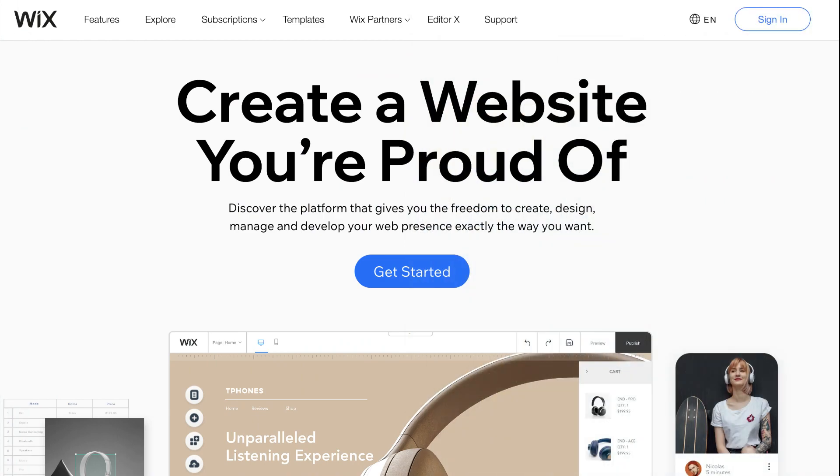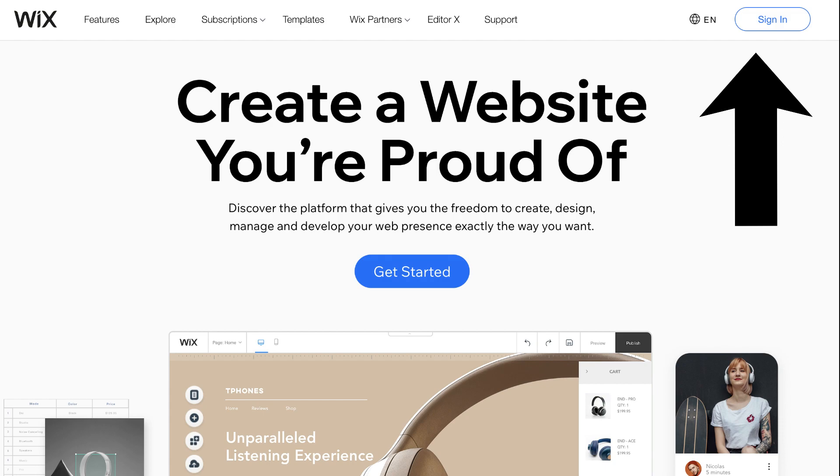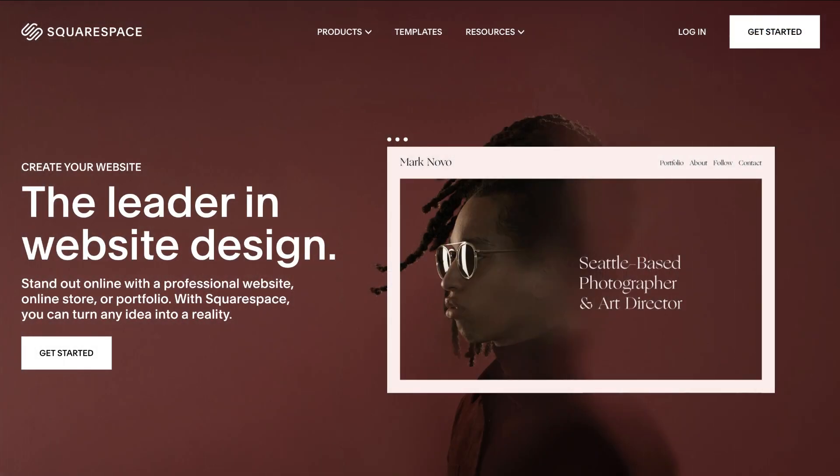I'll put a Wix tutorial up above so you can get started and build your Wix website right away. Now, heading over to Squarespace — I identify Squarespace as a more upmarket website builder with more elegance and professionalism compared to Wix.